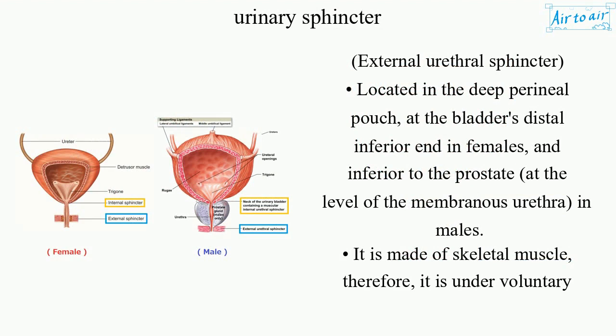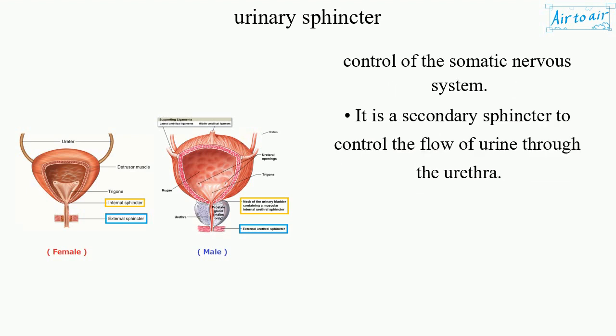External urethral sphincter. Located in the deep perineal pouch, at the bladder's distal inferior end in females, and inferior to the prostate at the level of the membranous urethra in males. It is made of skeletal muscle; therefore, it is under voluntary control of the somatic nervous system. It is a secondary sphincter to control the flow of urine through the urethra.